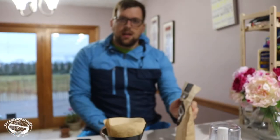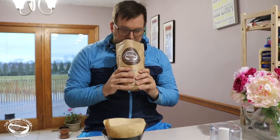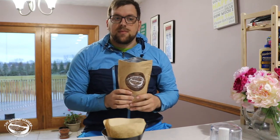Let's get into these beans. Mmm, it smells very good.